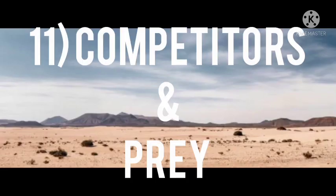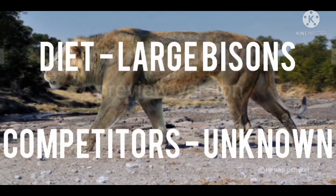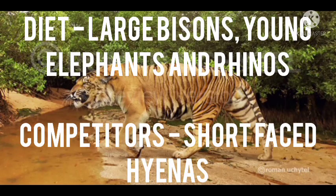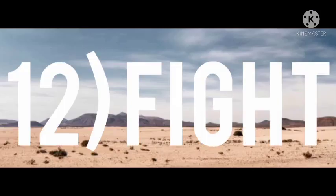Number eleven: competitors and prey. The diet of the Ngandong tiger included large prey, and its competitors are largely unknown — it likely had no significant competitors. Both have equal fighting experience, but the tiger has better hunting skills.